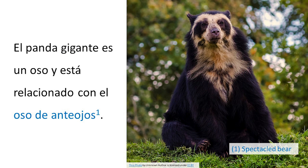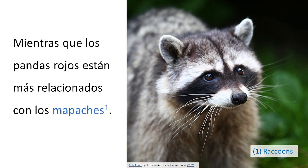El panda gigante es un oso y está relacionado con el oso de anteojos, mientras que los pandas rojos están más relacionados con los mapaches.